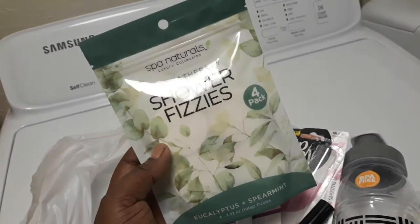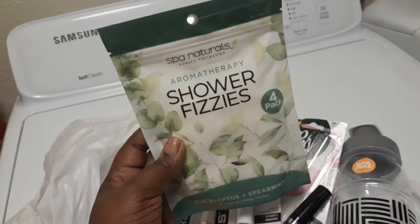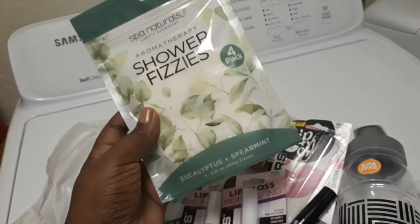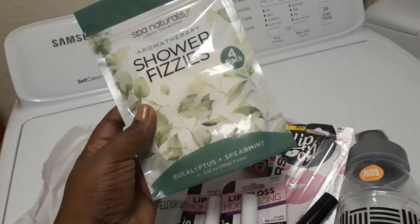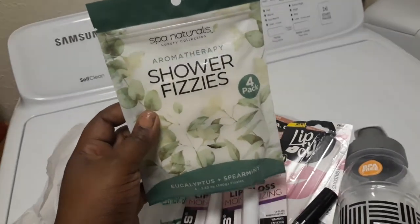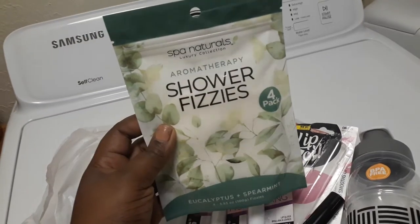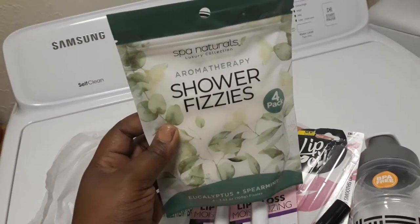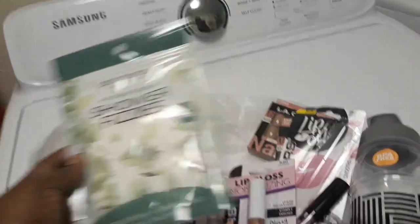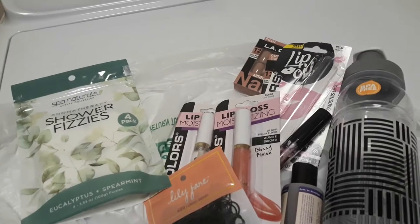I found these Spa Natural Luxury Collection aromatherapy shower fizzers. They come four in a pack and these are eucalyptus and spearmint. You just throw them in the shower and let them do what they do — they dissolve slowly but surely. Anyway, that is all I have here today. Hope you guys have a great day — I'll see you later!